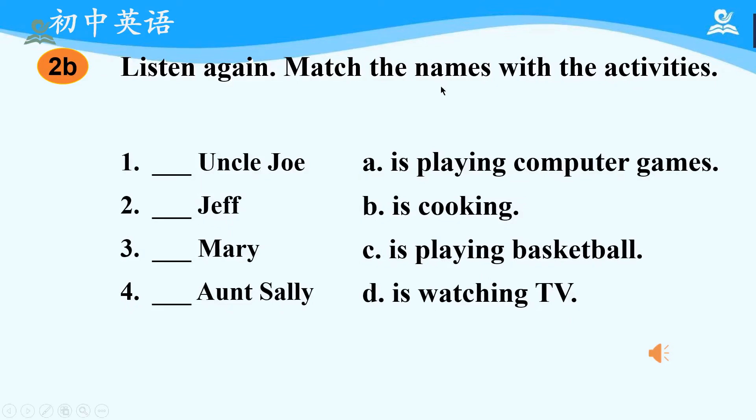Then, let's listen again and match the names with the activities. Section A, Activity 2B: Listen again and match the names with the activities. Hello, Linda. This is Jim. Hello, Jim. Is Uncle Joe there? No, he isn't. He's outside. Outside? It's cold, isn't it? No, it's sunny and really warm. What's Uncle Joe doing? He's playing basketball. Is Aunt Sally there? Yes, she is. But she's busy right now. What's she doing? She's cooking. How about Mary? Not much. She's only watching TV. And can I say hi to Jeff, too? Sure. He's just playing computer games.